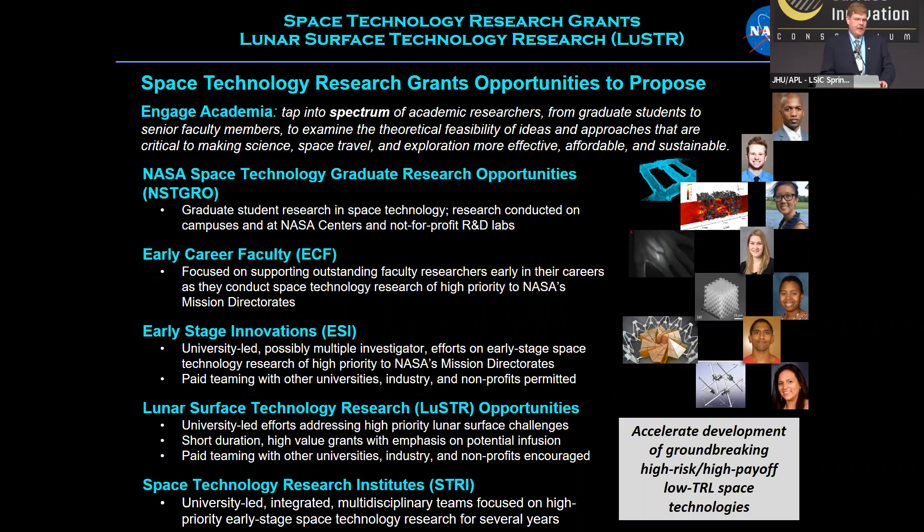NSTGRO — the NASA Space Technology Graduate Research Fellowship Opportunities, formerly called the graduate student research program — sponsors graduate student research at universities. It also offers an opportunity for graduate students to visit a NASA Center or a not-for-profit R&D lab. It's a very popular program providing a lot of support to bright graduate students across the country.